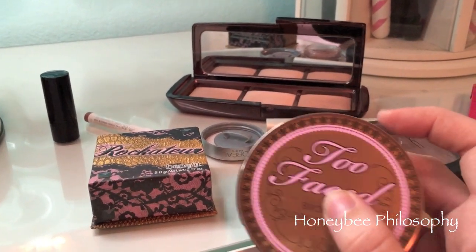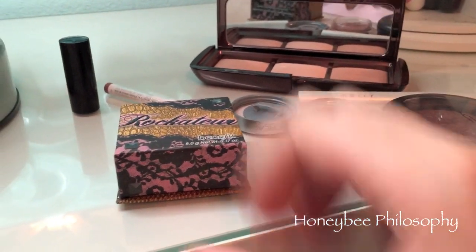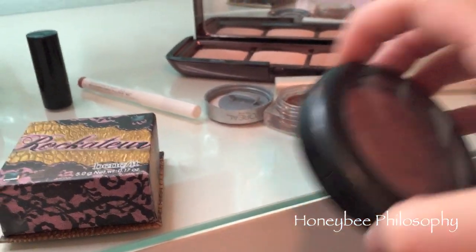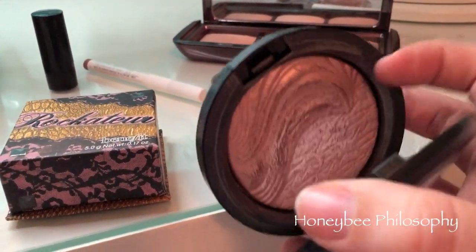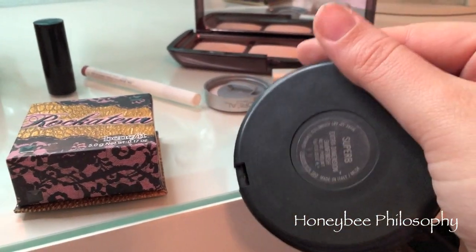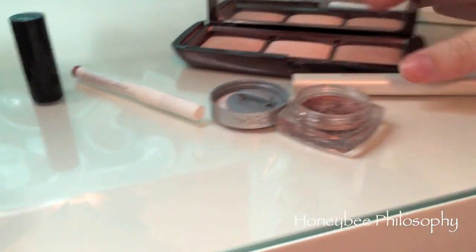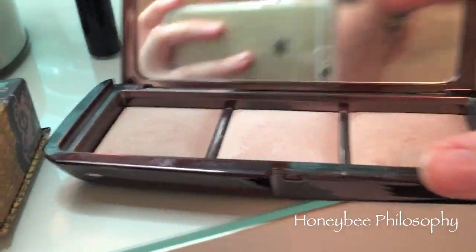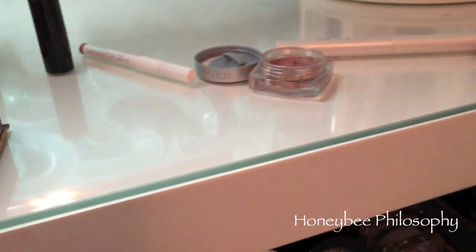For today's makeup: Leah Welly BB cream, Too Faced Chocolate Soleil bronzer, Rockateur blush. My highlight is the MAC Mineralized Skin Finish Extra Dimensions in Superb — probably my most beautiful highlight, it's so gorgeous. I also used Dim Light and Radiant Light from the Hourglass Ambient Powder Palette as well.